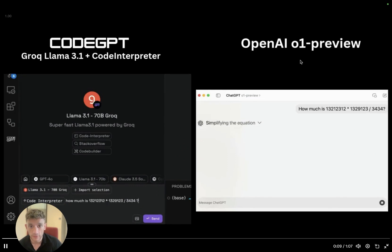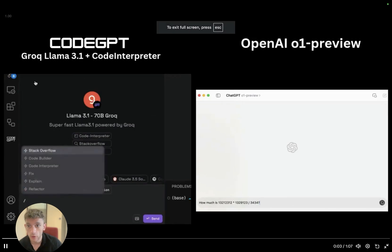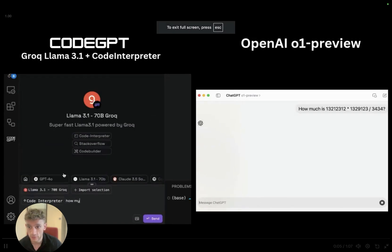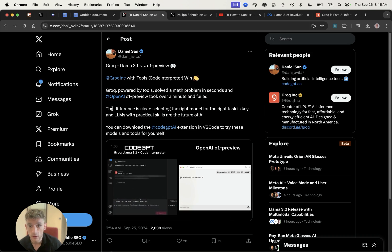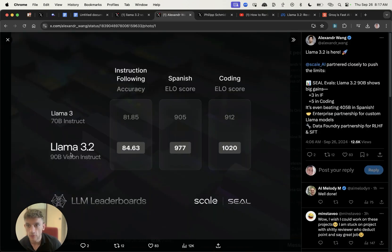Specifically it's comparing GPT-o1 Preview versus Groq running Llama 3.1 — the older version — and in this video demo, Groq actually solved a math problem faster than GPT-o1, and GPT-o1 actually failed that test. So you can see how the two models compare.